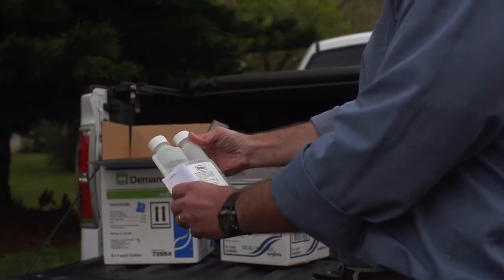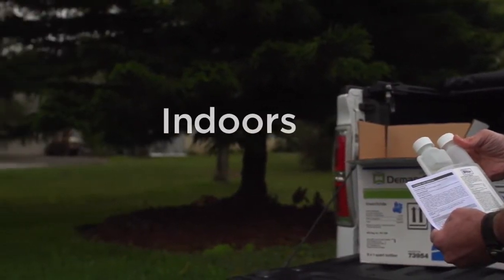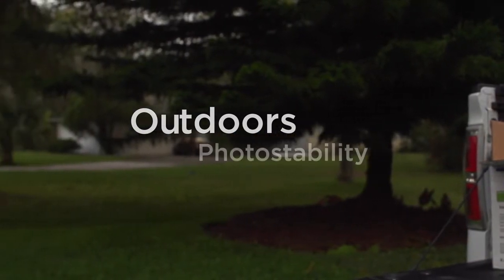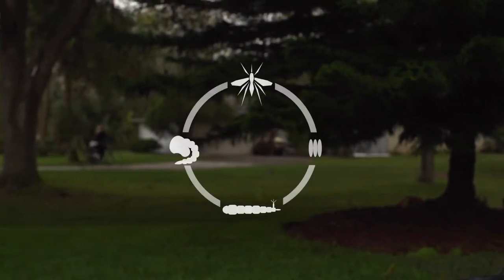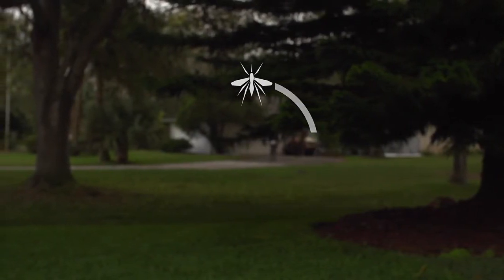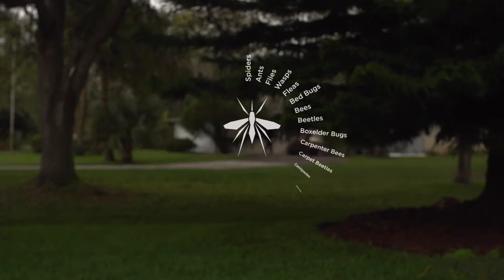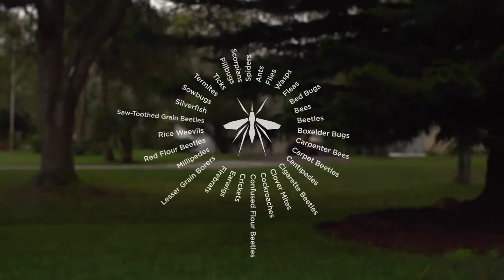As for Archer Insect Growth Regulator, you can also count on extended residual control both indoors and out, thanks to its unique photostability. Most importantly, Archer can effectively interrupt the reproductive cycle of mosquitoes. So when you apply these two products together, Demand CS and Archer will effectively reduce mosquito populations and control a broad spectrum of other pests.